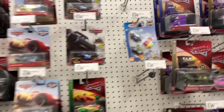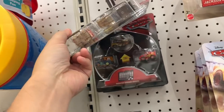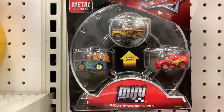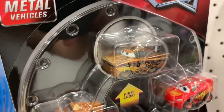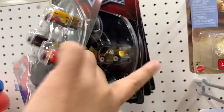Let's see what we have here. We have a Miss Fritter and a Gold Ramon. I guess there's only one of those — although there's another Gold Ramon right here.